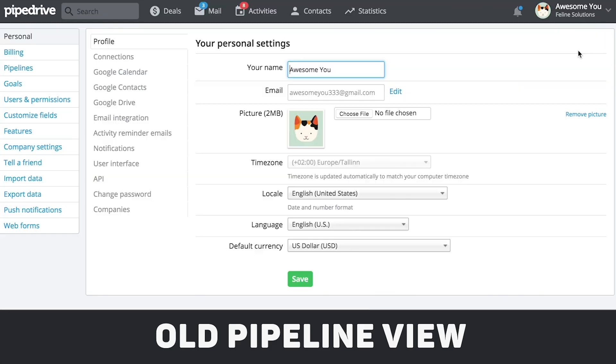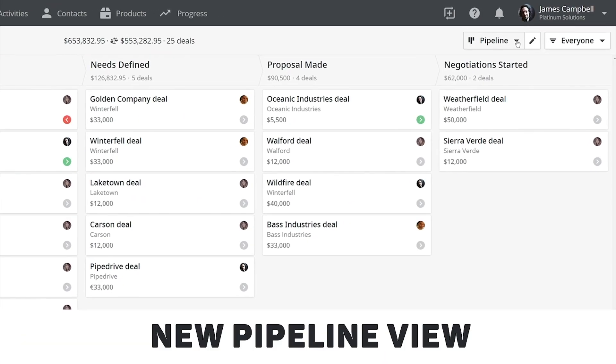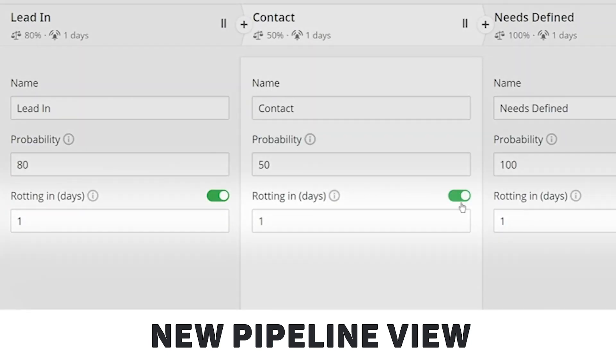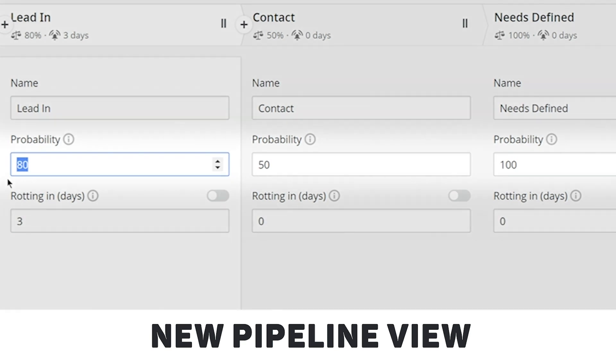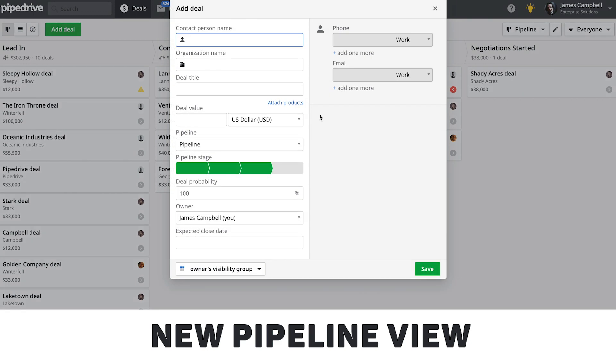It's also much easier to customize your pipeline. Before, you'd have to navigate to your settings to customize each pipeline. Now you don't even have to leave your pipeline view to customize any of your pipelines. This includes deal rotting and probability. You can also add new deals immediately to any stage you like, rather than adding a deal and defining the stage later on.